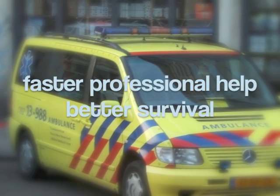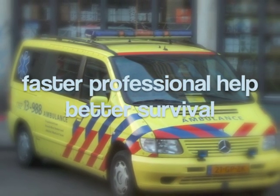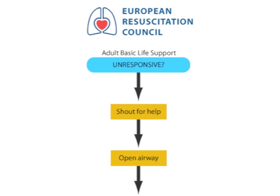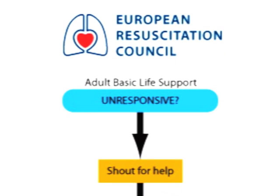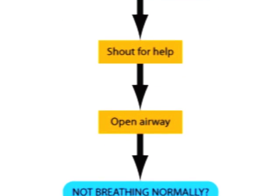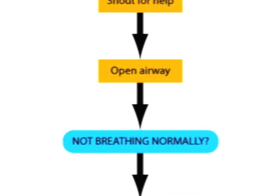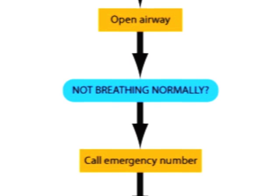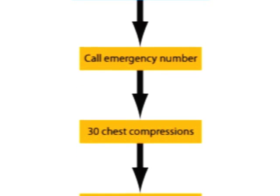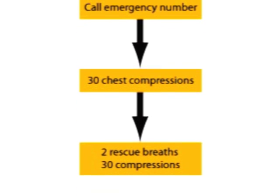Furthermore, if the arrest does happen, the professional help will be there sooner, which results in better survival rates. The steps of BLS consist of a series of sequential assessments and actions, which are shown in a BLS algorithm. These steps include: checking the victim for a response, shouting for help, opening the airway, checking for breathing, calling the local emergency number, delivering 30 chest compressions followed by 2 rescue breaths, and combining chest compressions with rescue breaths.